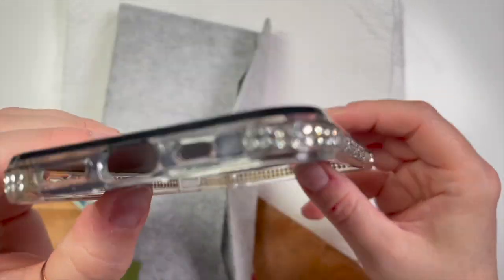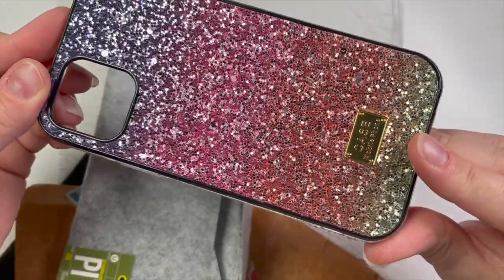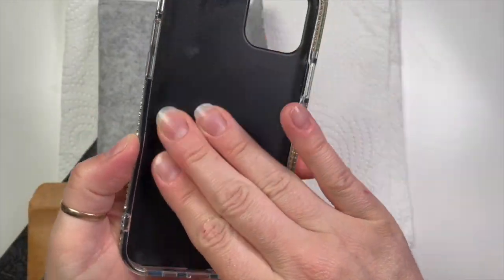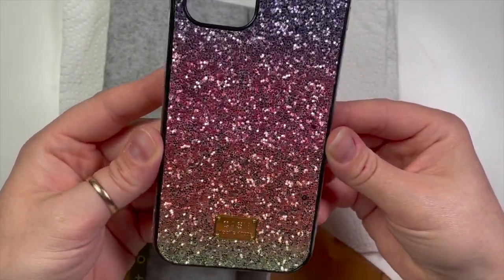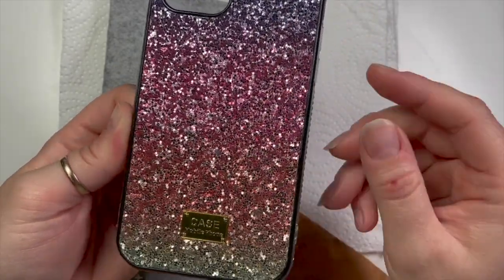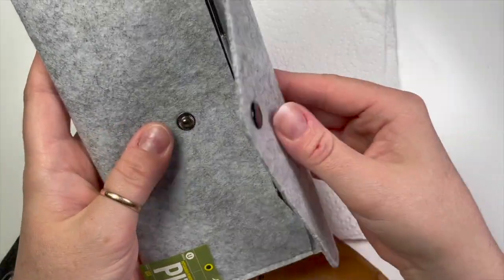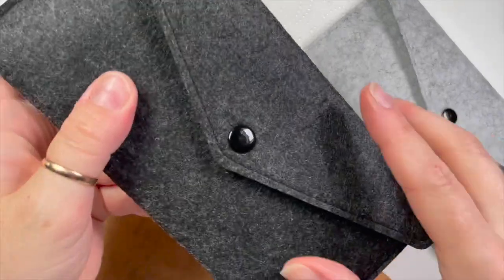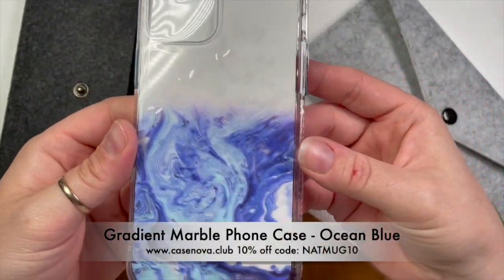This first one is a glitter ombré phone case — it's also got crystals on the side, which I love. In my opinion you can't go wrong with a bit of glitter and a few crystals. It is textured on the back, so if you don't like textured phone cases this one probably won't be for you, but I absolutely love it. I can definitely do a set of nails inspired by this. You could even use the felt envelope to protect your phone for a little night out.